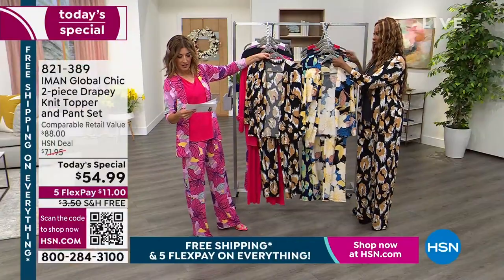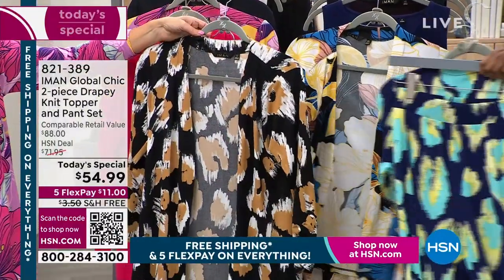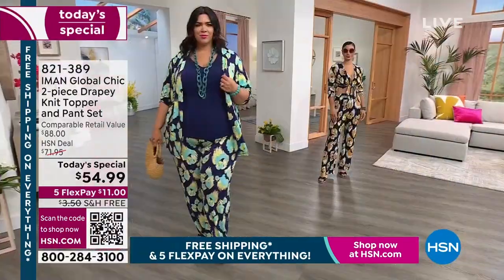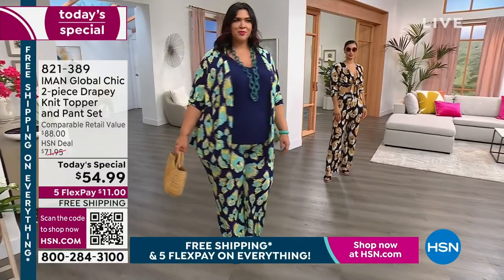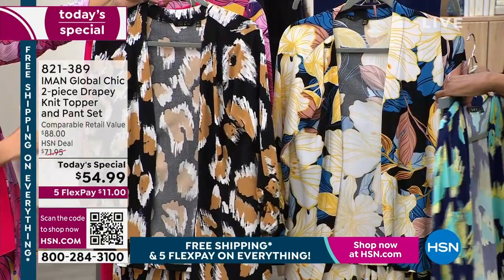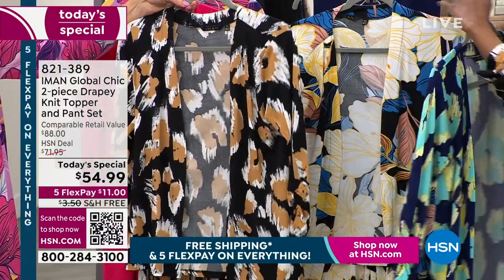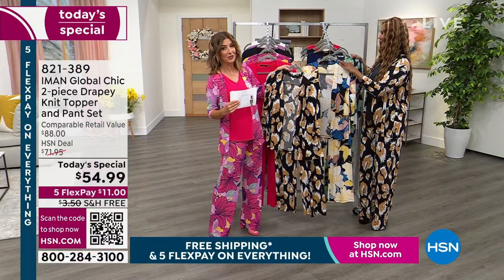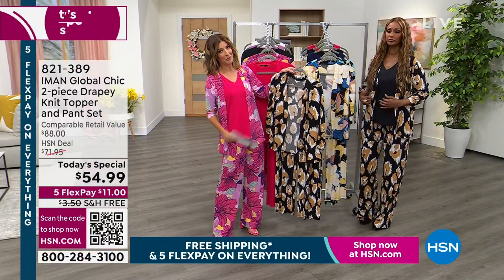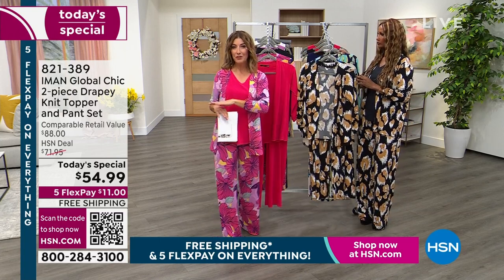The two cheetahs are the navy cheetah and the black cheetah. The navy has a pop of turquoise and a splash of yellow. The black cheetah has black, taupe, tan, and white. Jump right in because we only have one more presentation left today — the day's almost over, which means our today's special price expires, and today is the only day we have five flex pay and free shipping.